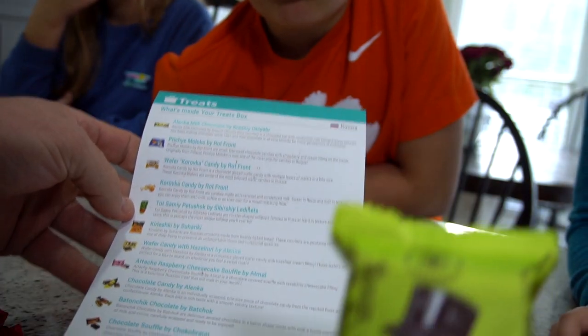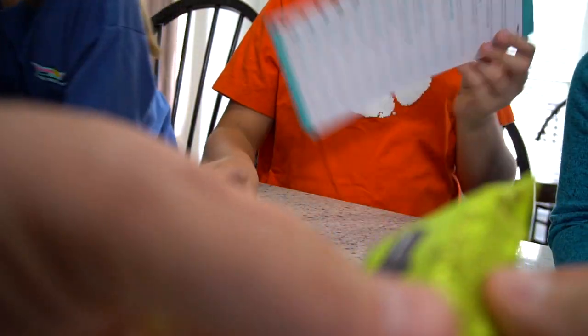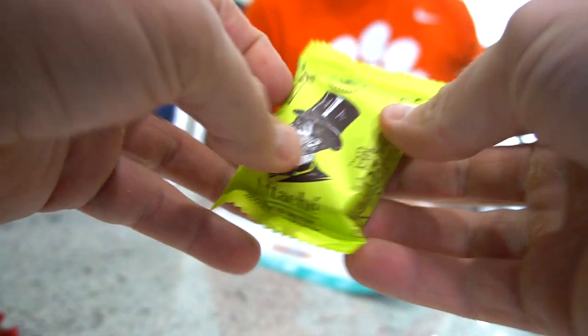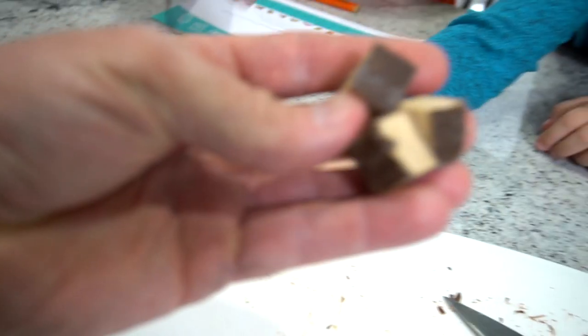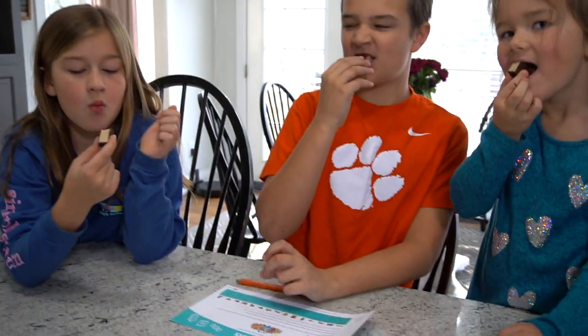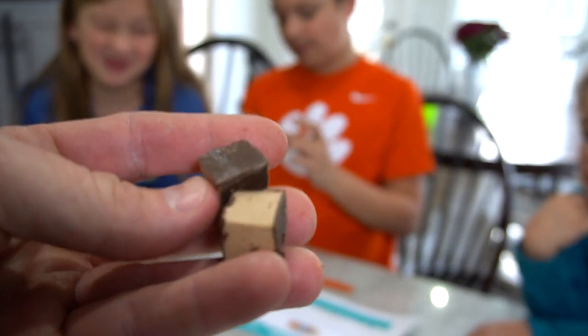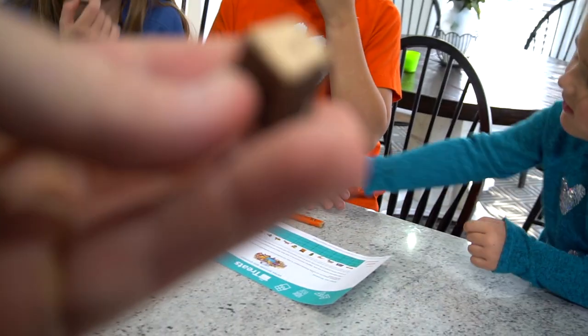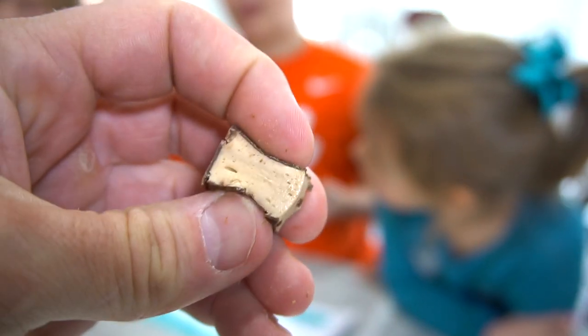The next one is supposed to be a raspberry cheesecake soufflé but we got what looks like lemon-lime or something. Look at the middle — wow, it's so thin! Take a bite, here goes nothing. It tastes like jello... it tastes like marshmallow jelly, like tofu or something. I like it, that's interesting. It's supposed to be a soufflé and it is squishy. Put it down for weirdest.